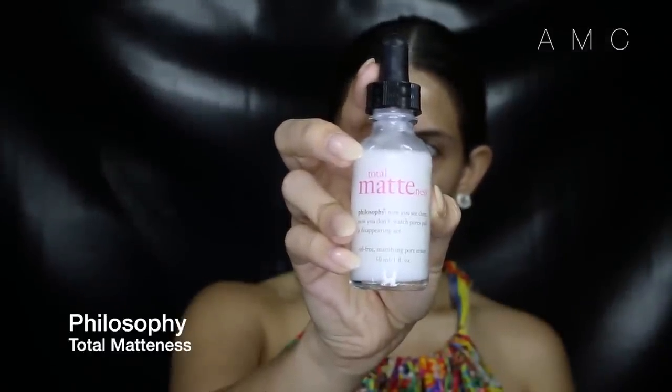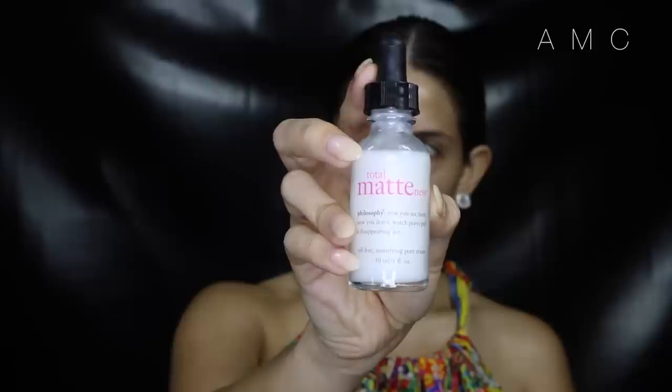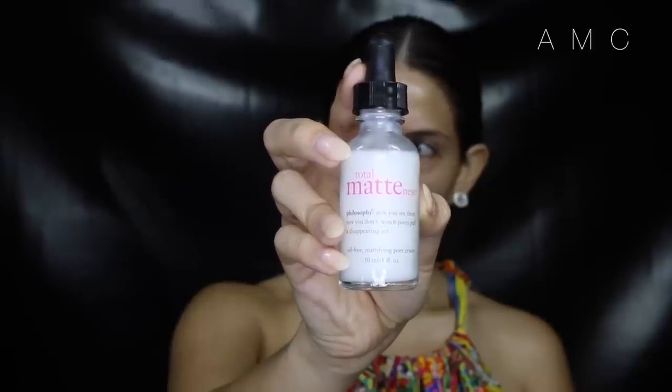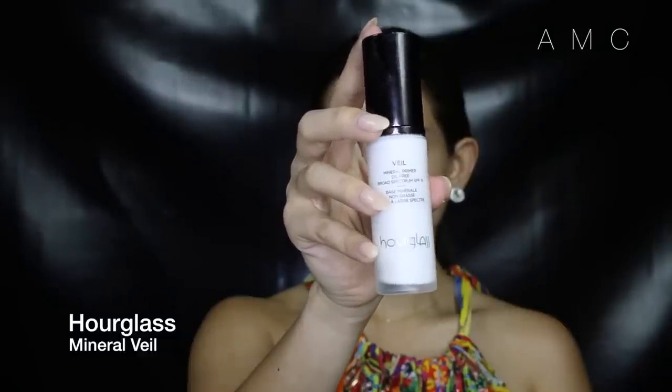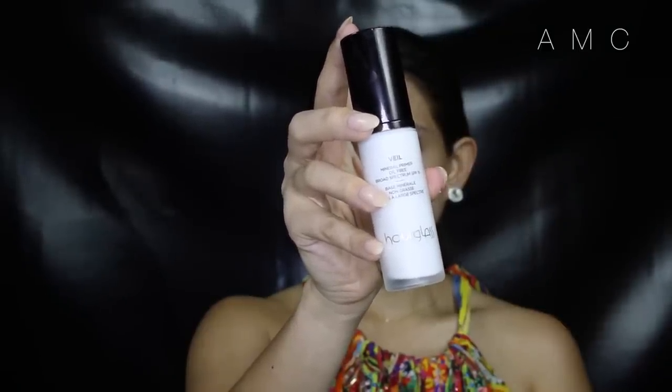I start off with a mattifying product — this ensures my face will stay oil-free throughout the day. This one is amazing, and there's also another one by Matt called Refined T-Zone. This is a must if you have oily skin and want your makeup to last all day. I'm using the Hourglass Mineral Veil because it's the perfect base for oil-prone skin — it's water-based, waterproof, and minimizes the appearance of pores, fine lines, and redness.